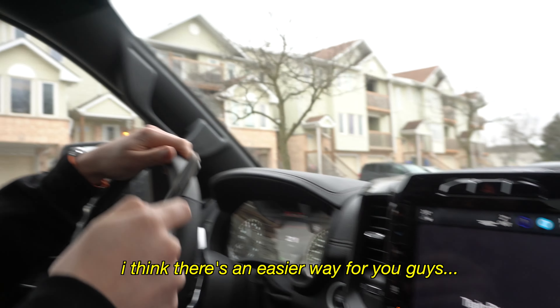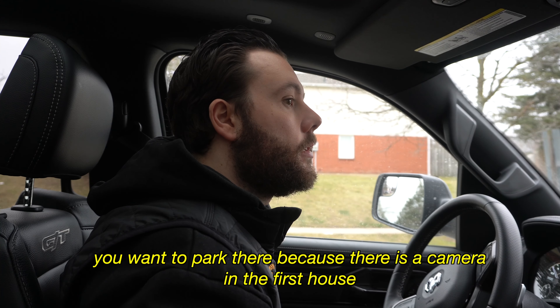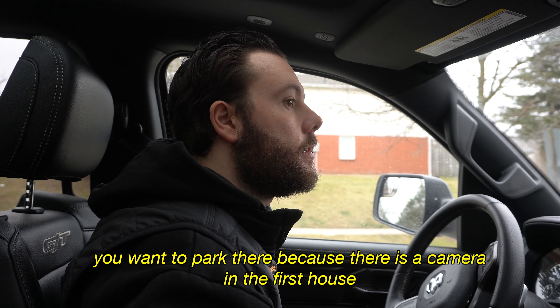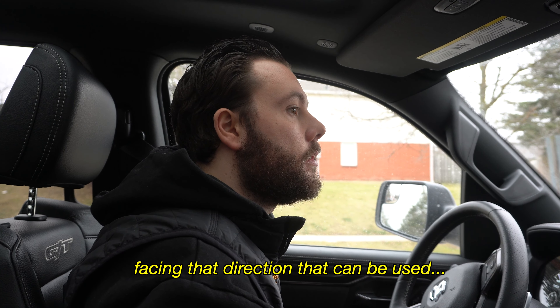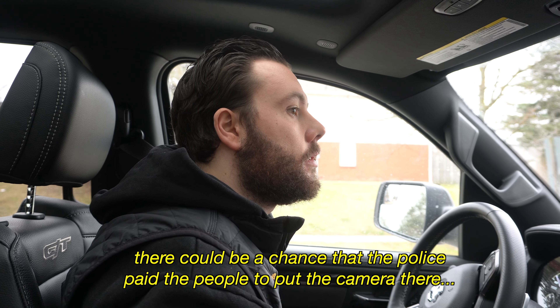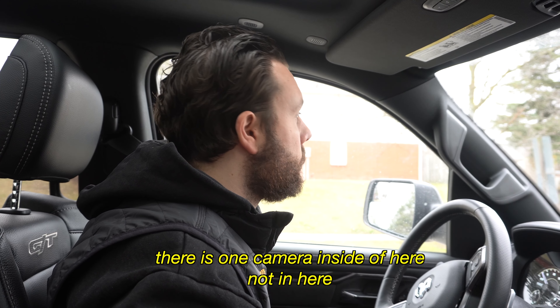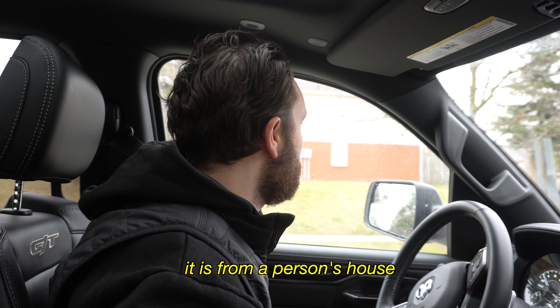We're parking just up the street. We're going to walk to where we dropped you off. Don't get out — you don't want to park there because there's a camera in the first house facing that direction. That can be used. There could be a chance that the police paid the people to put the camera there. Maybe not. So there is a camera — there's one camera outside of here, not in here, but it's from a person's house.